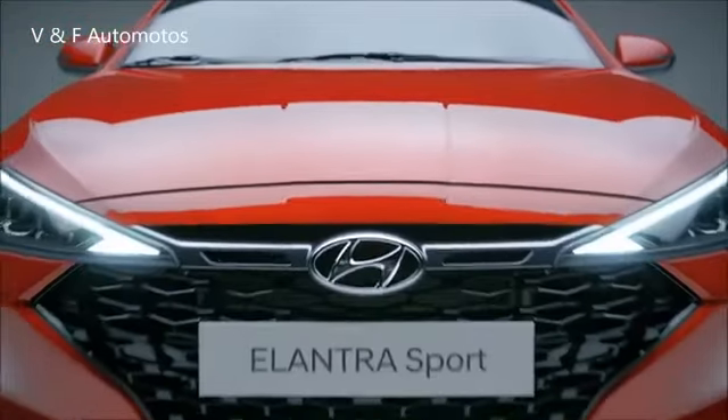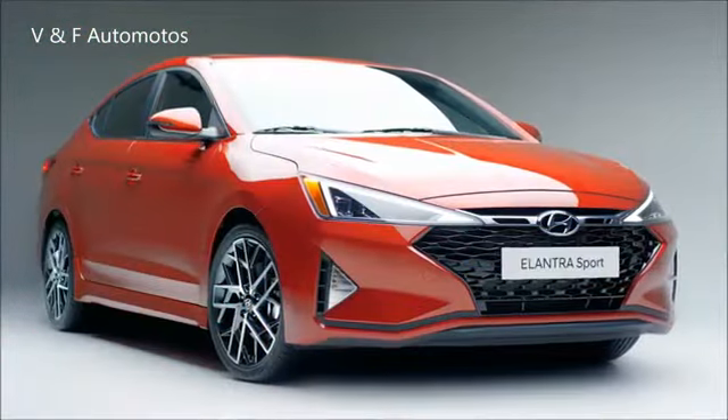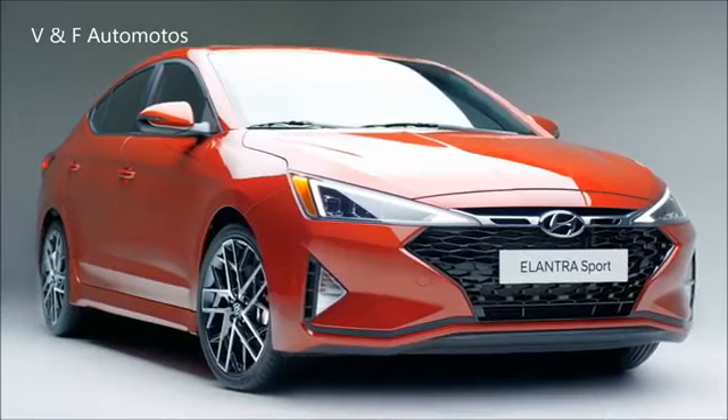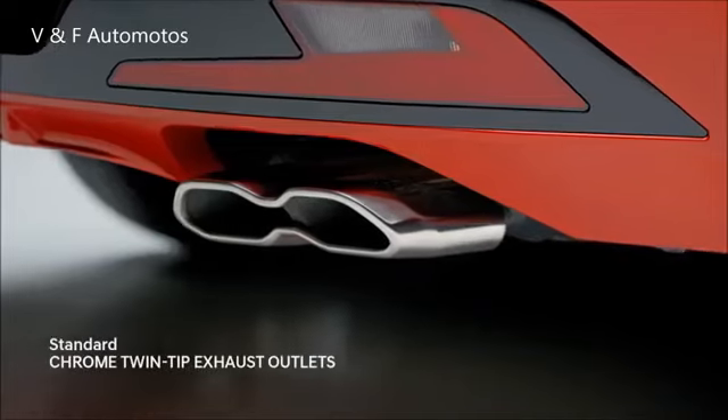Dial up your ride with the redesigned Hyundai Elantra Sport. Assertive design details draw you in — up front, along the side, and at the rear.